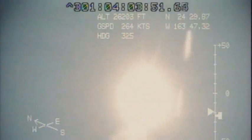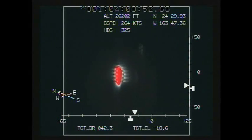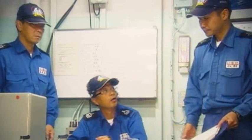Numerous land and air-based sensors observed the missile's fly-out. The destroyer's radar tracked the target throughout the flight and the weapon system provided guidance and target information to the SM-3.